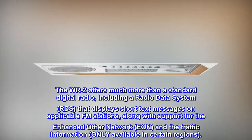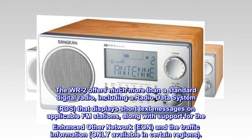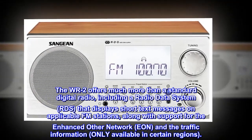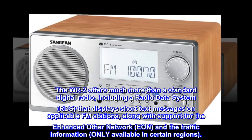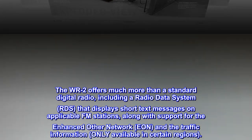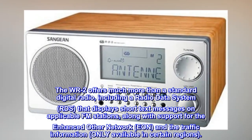The WR-2 offers much more than a standard digital radio, including a radio data system (RDS) that displays short text messages on applicable FM stations, along with support for the enhanced other network (EON) and traffic information, only available in certain regions.